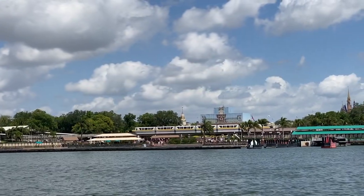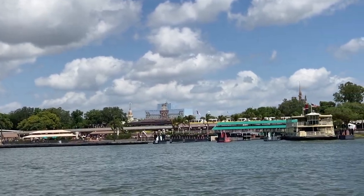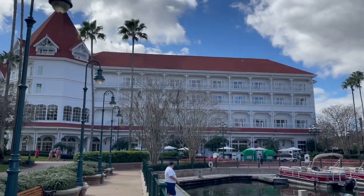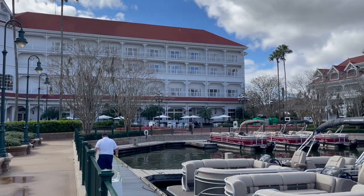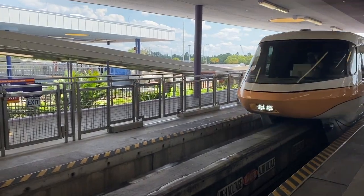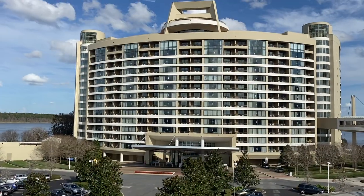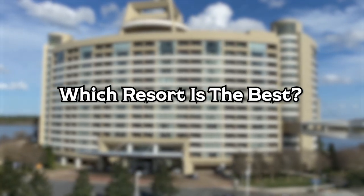Not only does the monorail serve as an express service to transport guests into the Magic Kingdom, but it also can take you along the tracks to three different Disney World resorts. These resorts are all deluxe and have the incredible option of using a resort monorail to go back and forth from your room to the Magic Kingdom Park. Those three resorts are the Disney Grand Floridian Resort, the Disney Contemporary Resort, and the Disney Polynesian Resort. Which one is the best? That's exactly what we're going to talk about in this video.